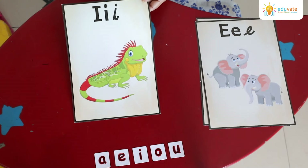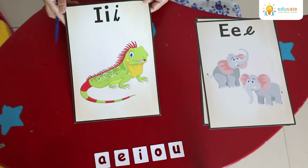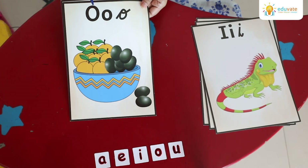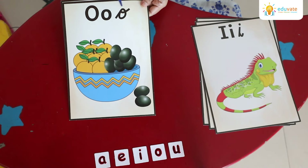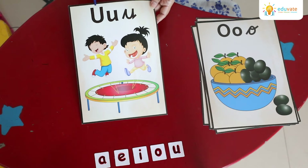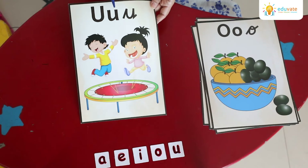e, e, e. a, a, a. And the last one is a, a, a.